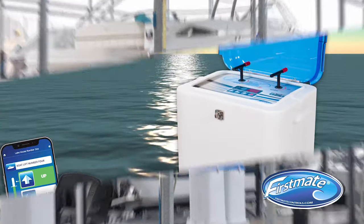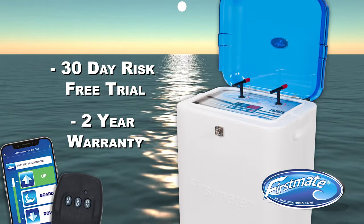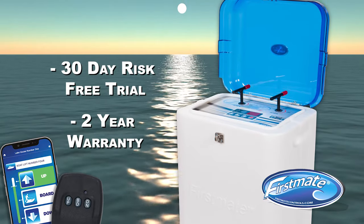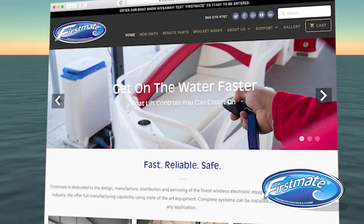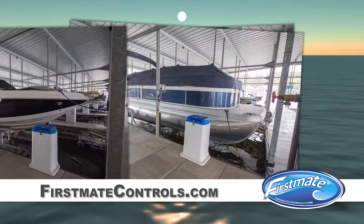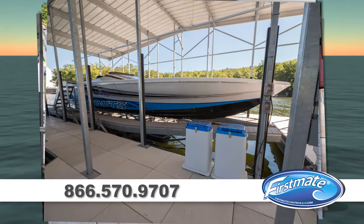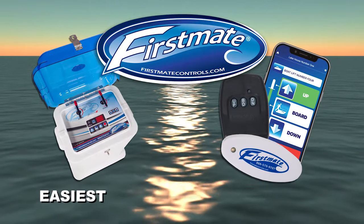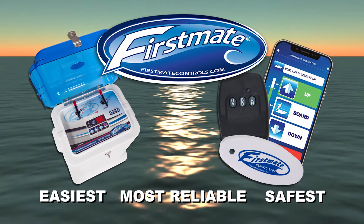And now you can try out First Mate risk-free. Every unit comes with a 2-year warranty and 30-day money-back guarantee. For more information on First Mate and to find your nearest dealer, visit us online at www.firstmatecontrols.com or call 866-570-9707. First Mate — the easiest, safest, and most reliable boat lift system available. The one that works.